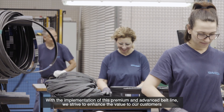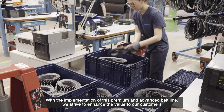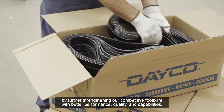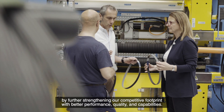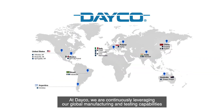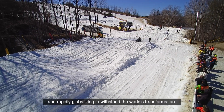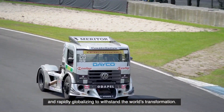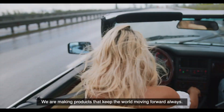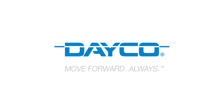With the implementation of this premium and advanced belt line, we strive to enhance the value to our customers by further strengthening our competitive footprint with better performance, quality and capabilities. At Deco, we are continuously leveraging our global manufacturing and testing capabilities and rapidly globalizing to withstand the world's transformation. We are making products that keep the world moving forward always. Deco — Move forward always.